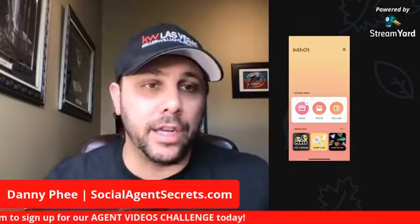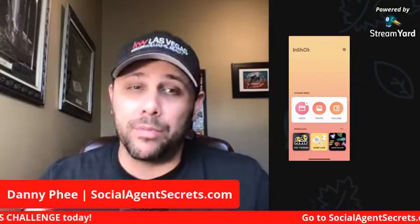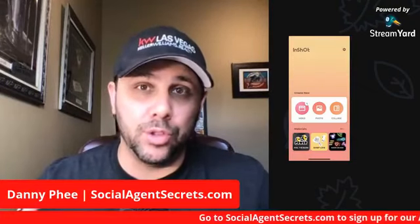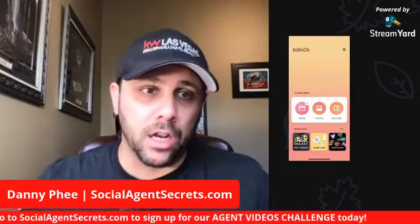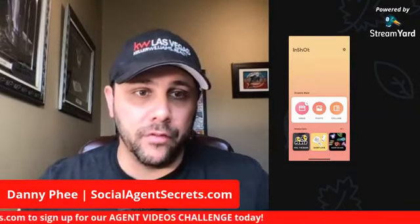We're putting together an agent videos challenge right now. We're going to be highly focused on YouTube, and there's a really good reason for that. We're going to be talking all about that when you sign up for the agent videos challenge today at socialagentsecrets.com.